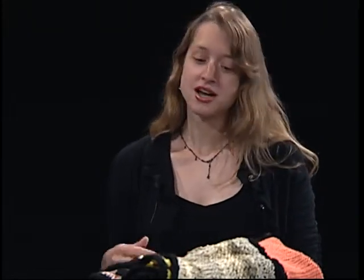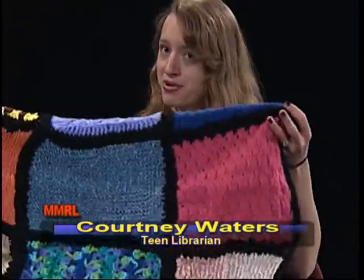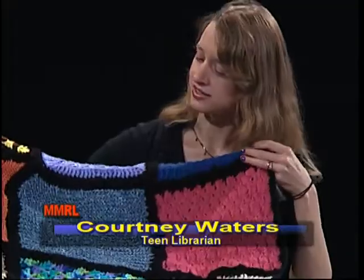Does everyone bring their own project to work on, or do you have group projects? Most of the beginners work on basic swatches so we can get them going into other projects. We've been working collaboratively on an afghan that we're going to donate to charity when it's done. One of our coworkers, Karen Gelber, has been crocheting the edges. It's been worked on by pretty much everybody in the group.